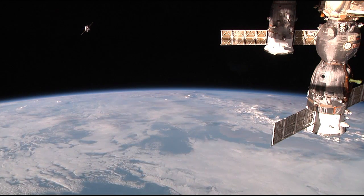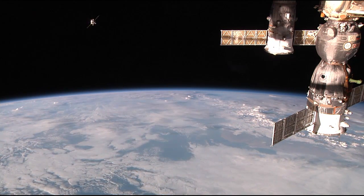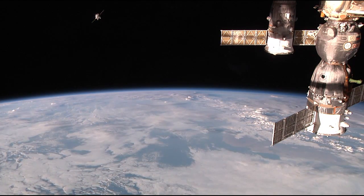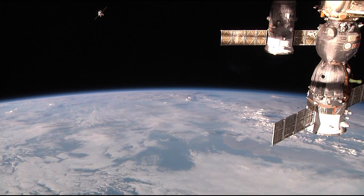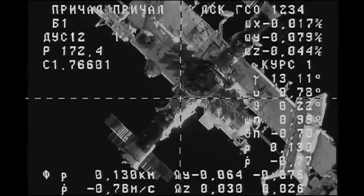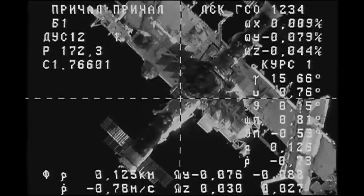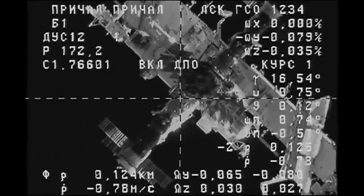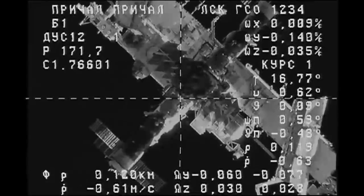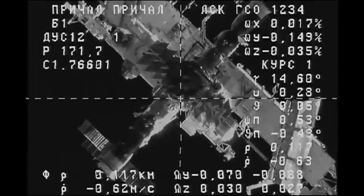This high-definition view from the external camera on the International Space Station shows a spectacular view of the Progress as it approaches the west coast of South America at an altitude of 252 statute miles. At the time of contact and capture to the aft port of the Zvezda service module — seen almost in the middle of the crosshairs in this engineering camera view from the Progress itself — the rate of closure will be about one-tenth of a meter per second.